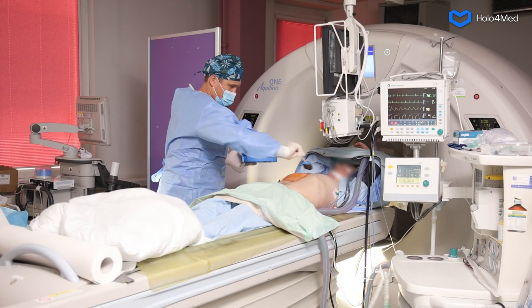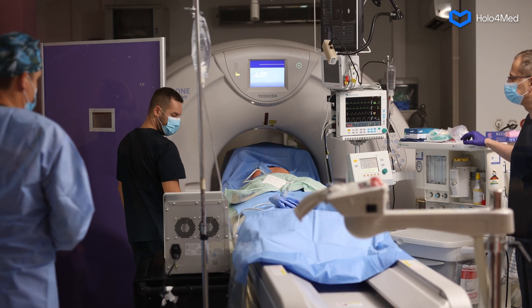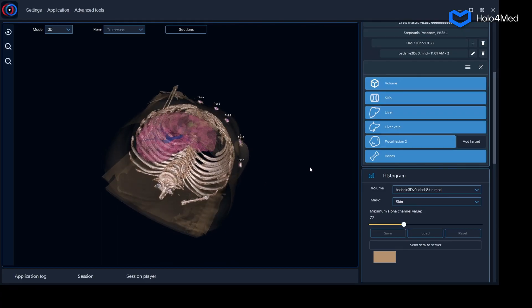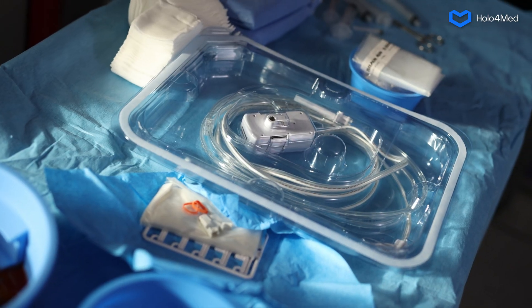A cancer patient is being prepped for surgery. Based on the results of computed tomography scans done on the patient beforehand, the algorithms designed by Holo4Med create a model of that specific person's anatomy. Special markers are placed on the patient's body and the thermal ablation needle, which is tasked with destroying the tumour.